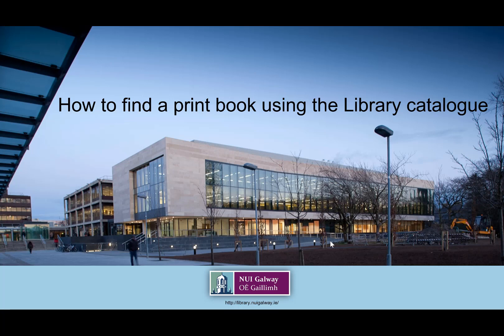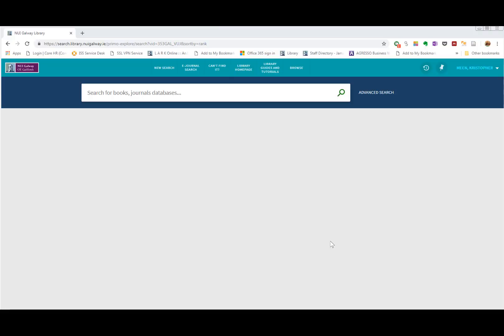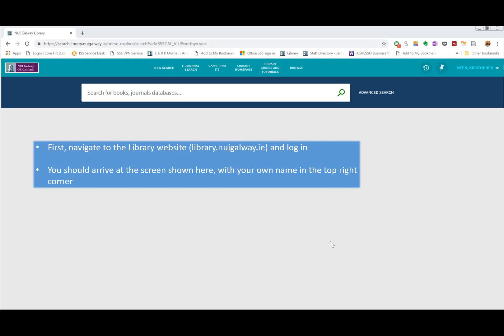Hello and welcome to this video on how to find a print book using the library catalog at NUI Galway Library. First, navigate to the library website at library.nuigalway.ie and log in. You should arrive at the screen shown here with your own name in the top right corner.